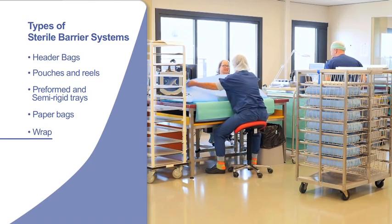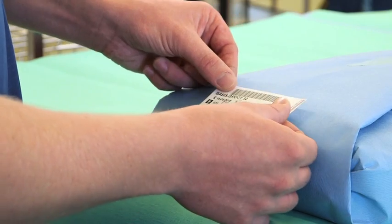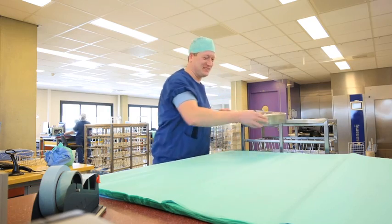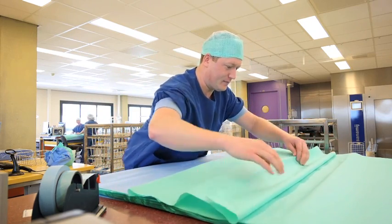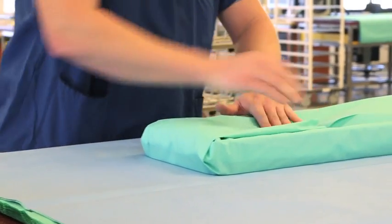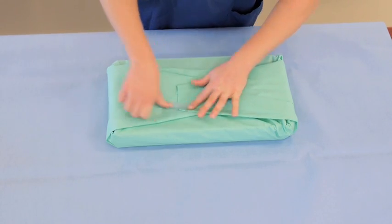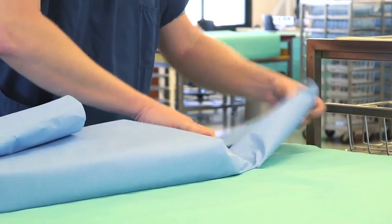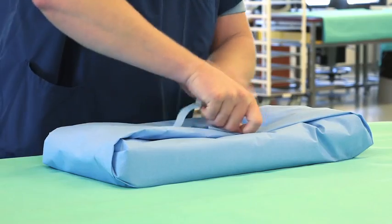Sterilization wrap comes in a number of different weights, colors and sizes. Wraps can be made of various materials, ranging from 100% crepe paper to non-woven products, such as synthetic reinforced papers and 100% polypropylene material. Wrap is often folded around trays and instruments so as to create a tortuous path, which creates a barrier to microbes and enables aseptic opening. Most wraps are secured by the use of sterilization autoclave tape or masking tape.